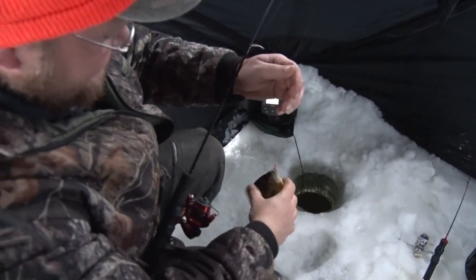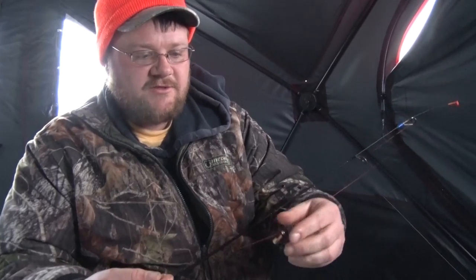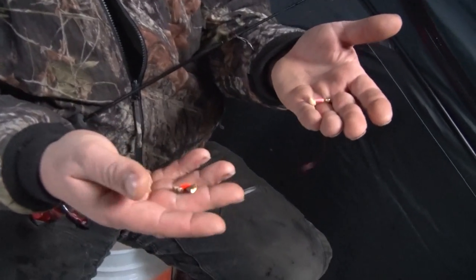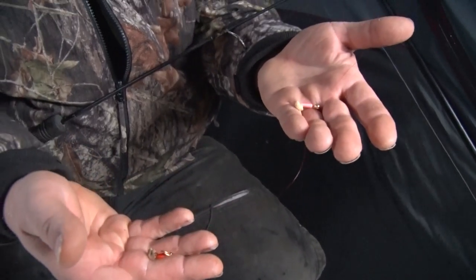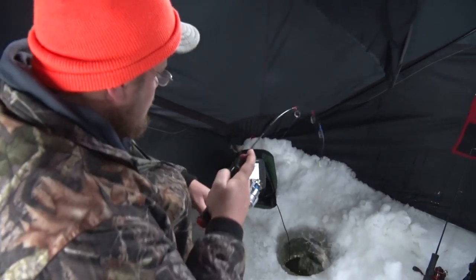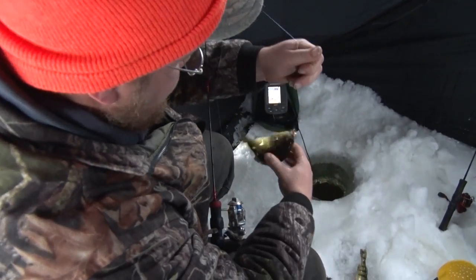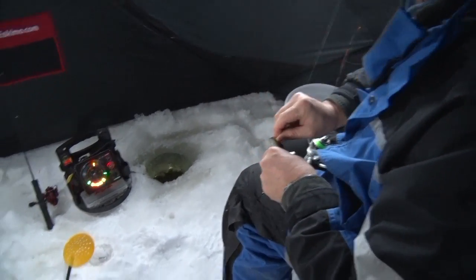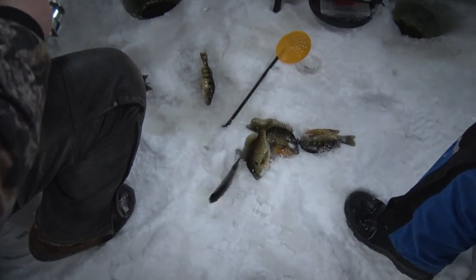A lot of times when we fish in deeper water, it's tough to get your line to go down, especially if you're not inside of the shack because the wind is blowing. So instead of putting a sinker above it, we put another jig above it to help weight it down. You put one jig on the bottom, one jig above it, and then a lot of times when you're in the deeper water, they'll bite your sinker and you'll be getting a lot of hits but can't hook anything — it's because they're actually biting your sinker, not your bait.